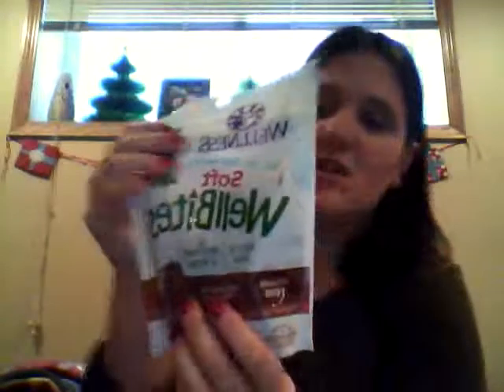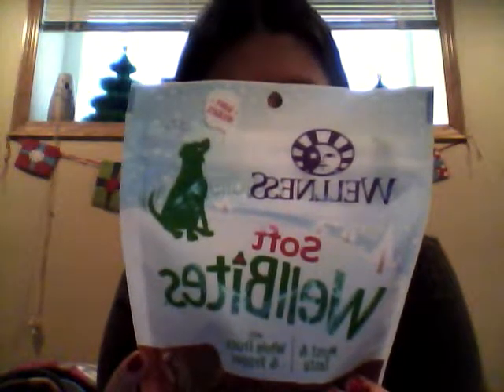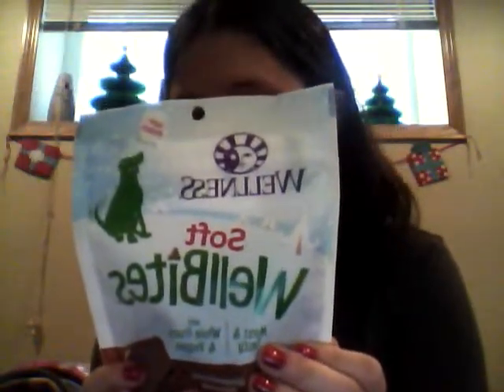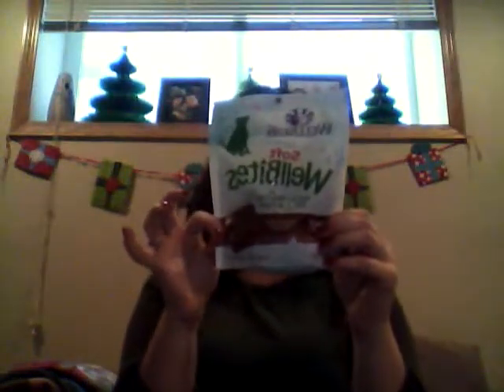The next thing I got was Wellness Soft WellBites — moist and tasty with whole fruit and veggies, grain-free, gingerbread chicken flavor. They were four dollars, usually eight, so I figured why not get some festive gingerbread treats for the holidays. The package says they're made with a unique blend of chicken, fruit, and veggies, and they're perfect as a training treat or holiday spoil. I haven't tried them on her yet but I'm really excited — it'll be hit or miss.